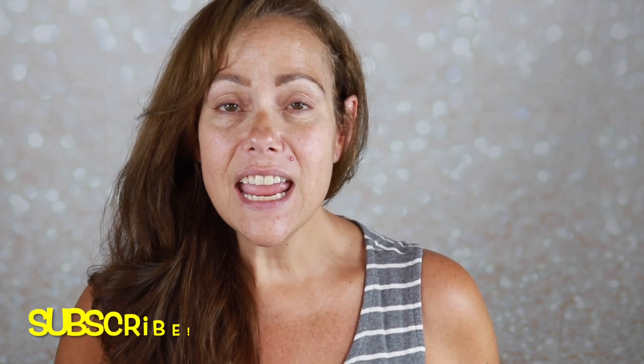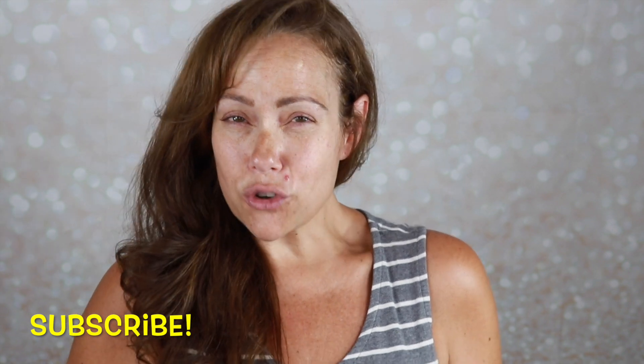Hello gorgeous, it's Jen. Welcome back to my channel. Today I am going over, trying on, giving first impressions of my July BoxyCharm by Ipsy.